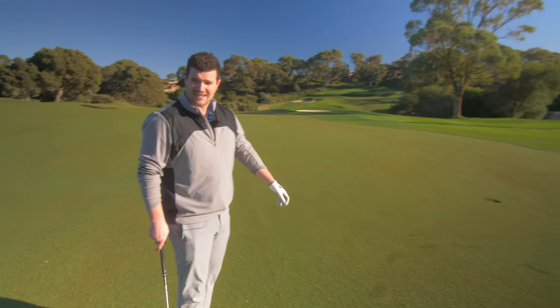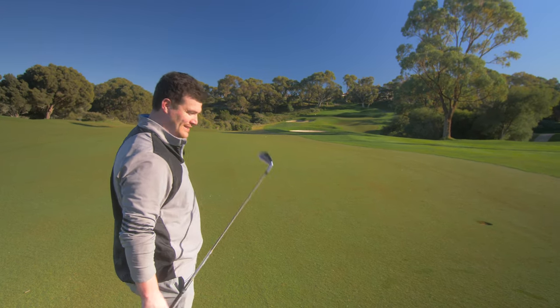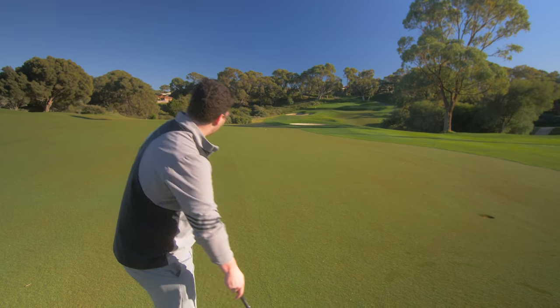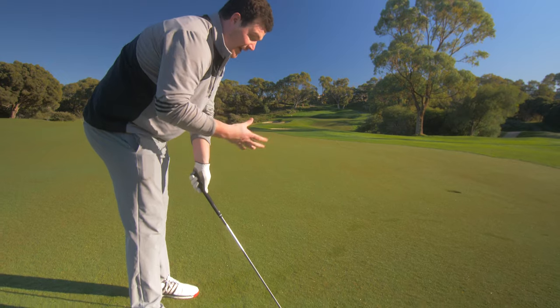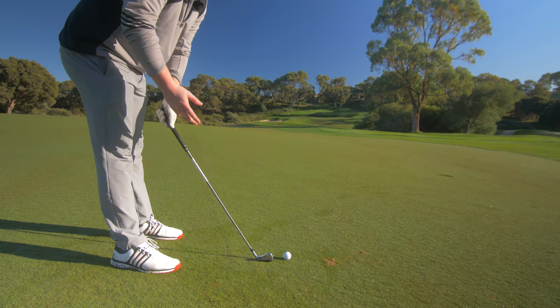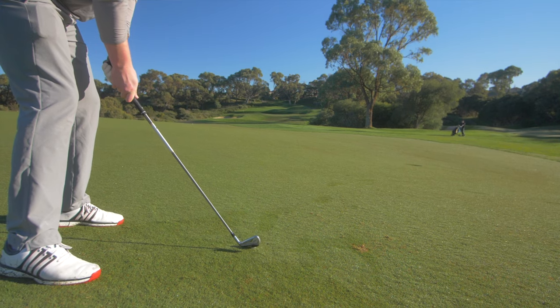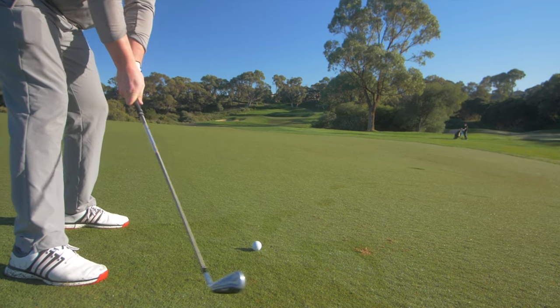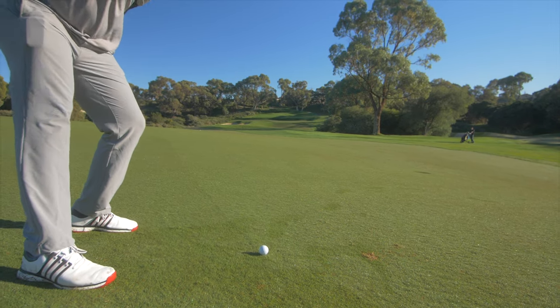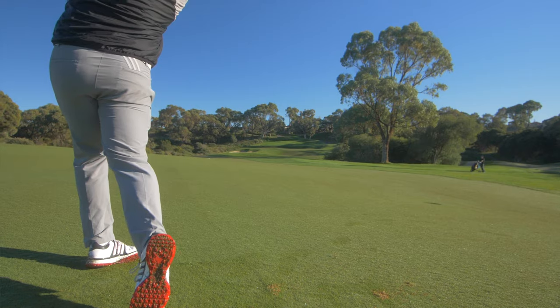215 meters uphill — we meet again. It's a long way to the top if you want to rock and roll, and this is what this iron is trying to do. It's a great effort by Callaway — limited offset, which is perfect for the golfer that wants to improve but doesn't like the ugly look of offset. Wow.